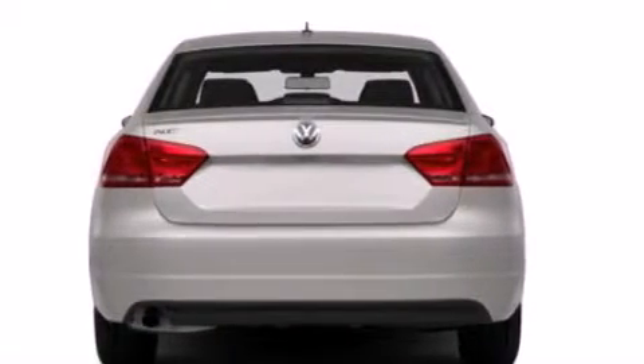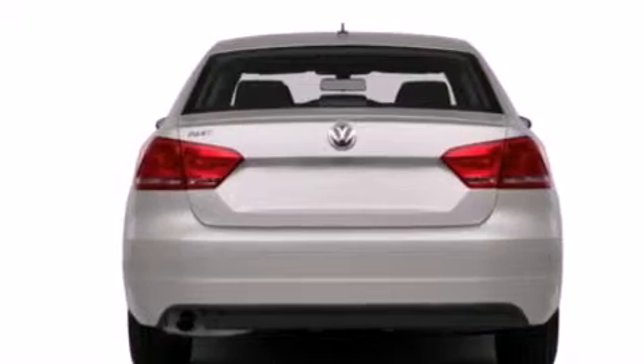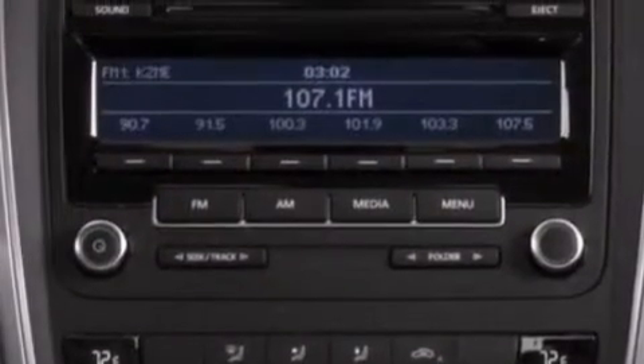With an EPA estimated rating of 40 miles per gallon on the highway, this automobile helps leave money in your pocket where you want it.